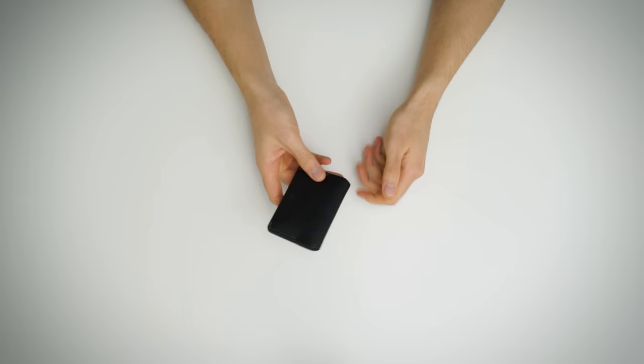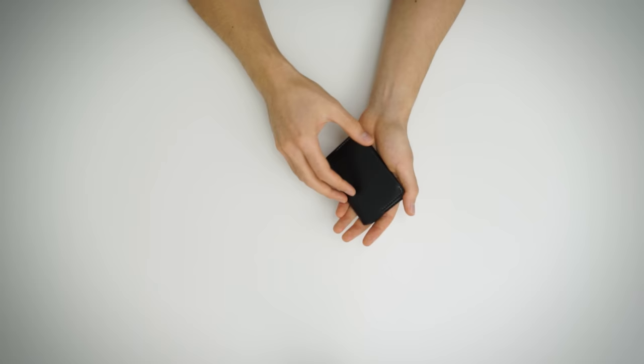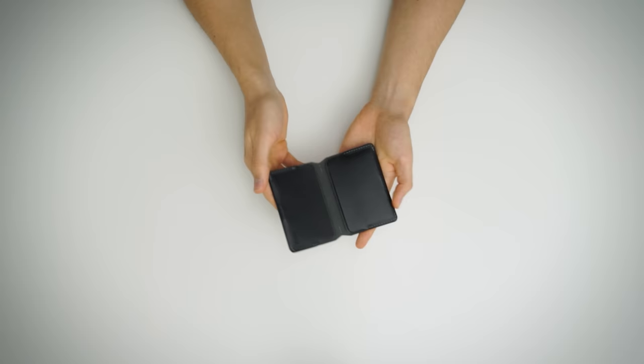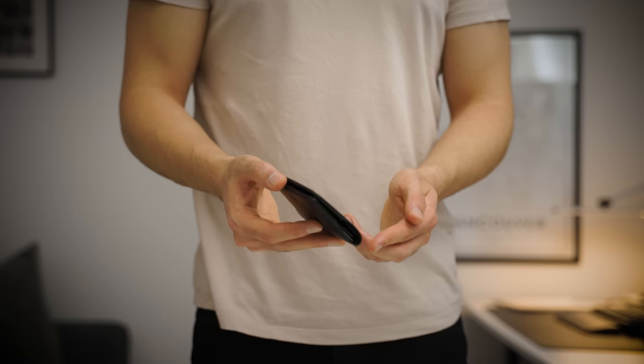The first and arguably most important item is my wallet, which is from Bellroy. Quick disclosure: none of this content is sponsored, so nobody paid me to say any of this. I just really like this stuff. I particularly love this wallet from Bellroy as it's just incredibly minimal and black like most of my things. The reason I love it so much is that it's just a single piece of folded black leather with a magnetic closure, which has this awesome fidget factor and is so satisfying to close.